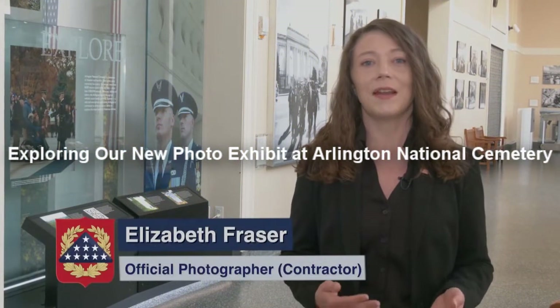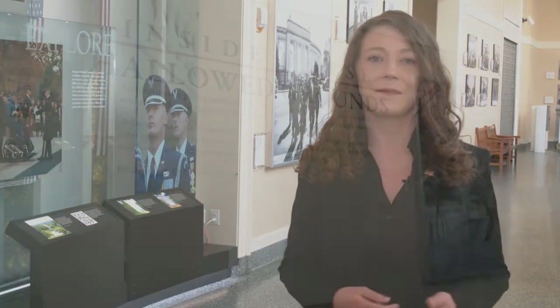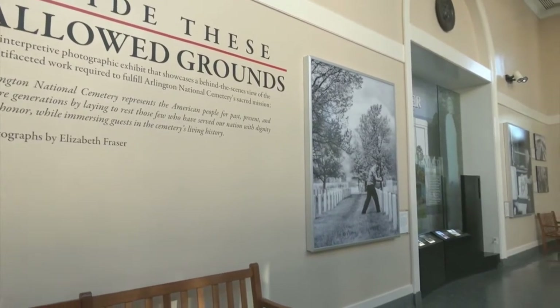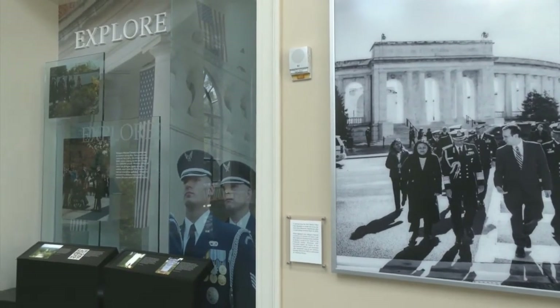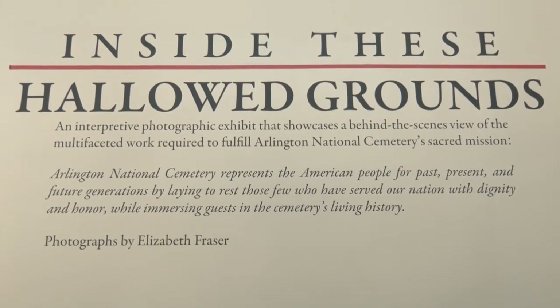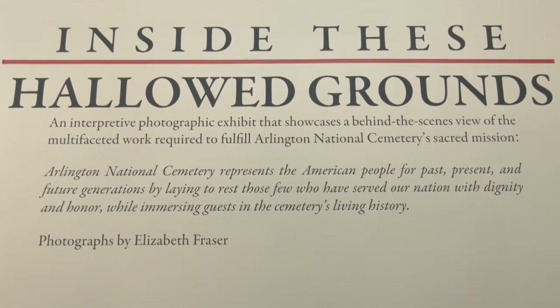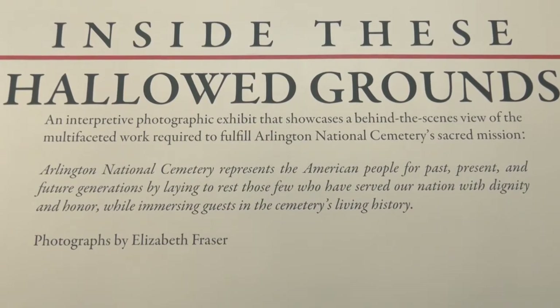My name is Elizabeth Frazier and as the official photographer here at Arlington National Cemetery, I'm going to take you through one of our newest exhibits in the ANC Welcome Center, inside these hallowed grounds. Arlington National Cemetery represents the American people from past, present, and future generations by laying to rest those few who have served our nation with dignity and honor while immersing guests in the cemetery's living history.